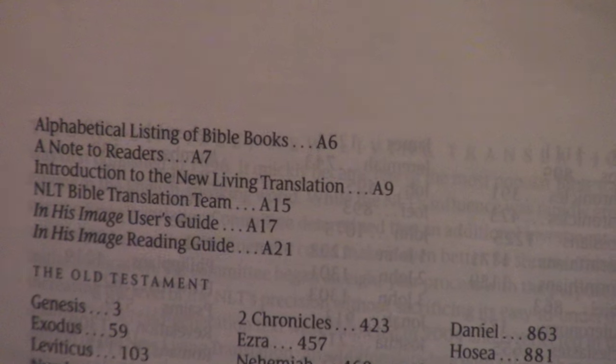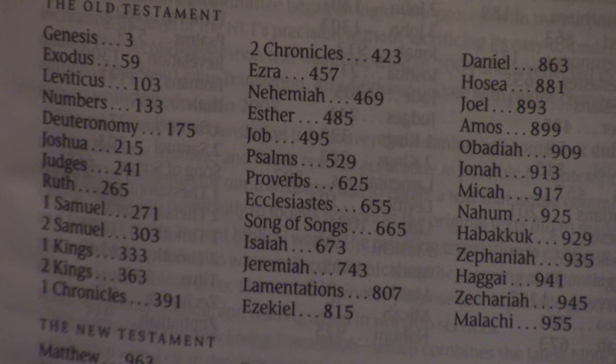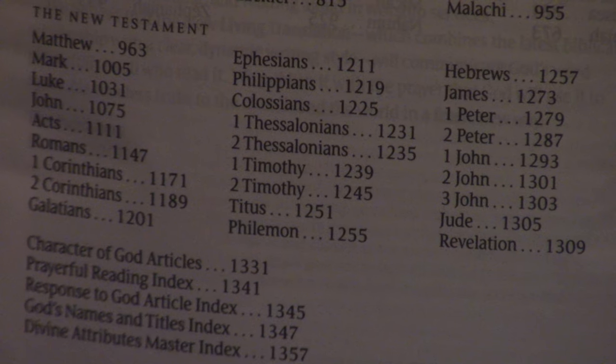I remember Word Publishing used to be out in Texas. So let's see here what it's got. It says it's a devotional Bible — whenever a devotional Bible it's just going to be different. It's not going to give you necessarily a lot of facts and figures, but it's going to be encouraging you to live the Christian life, which is what we want to do.